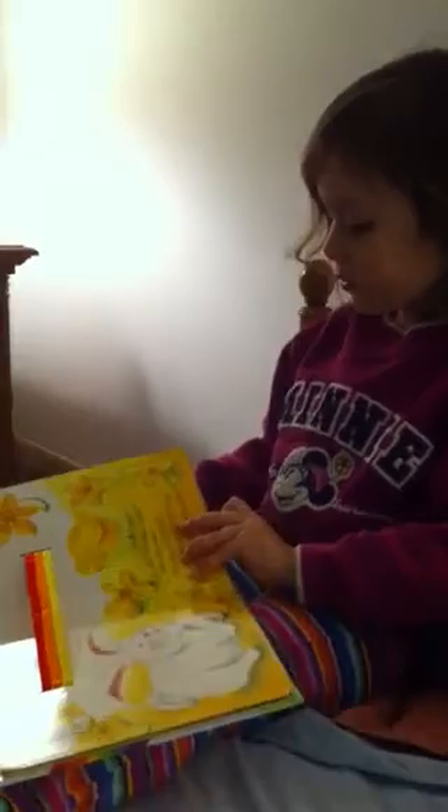Little chick, what makes a rainbow? Little, didn't you love to make a rainbow?